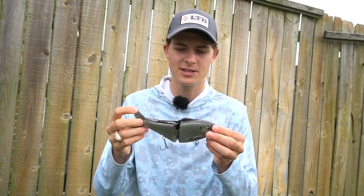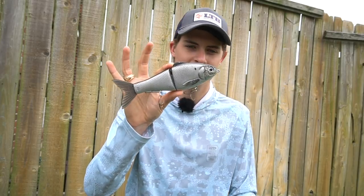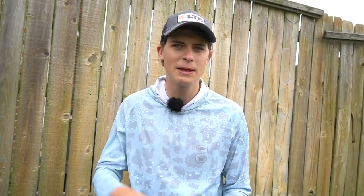This bait is made by Pizz Customs — not sponsored. They make awesome custom swimbaits. My dad actually got this one made to imitate a Texas gizzard shad. We went out intending to throw giant swimbaits, but they weren't biting, so we switched to jerk baits and caught a bunch of big largemouth. Then on a random main lake point, I caught a big smallmouth on a giant glide bait.